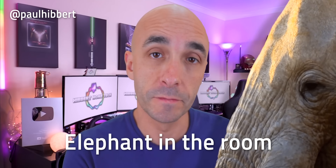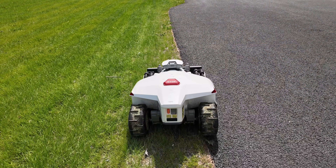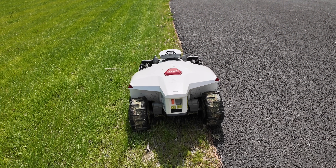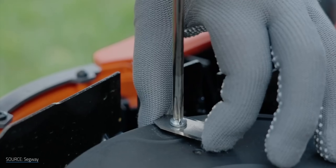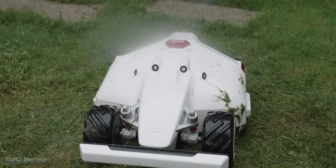Now we have to address the elephant in the room. If you've ever used a robot vacuum cleaner, you'll know these things are far from perfect. While they do remove the chore of mowing the vast majority of your lawn, they bring along some new minor fiddliness. You may have to rescue it from time to time when it gets stuck — and it will get stuck. You'll have to hose it down, change the blades, and keep the sensors and cameras clean so it can do its job effectively. But all of that isn't the elephant in the room.